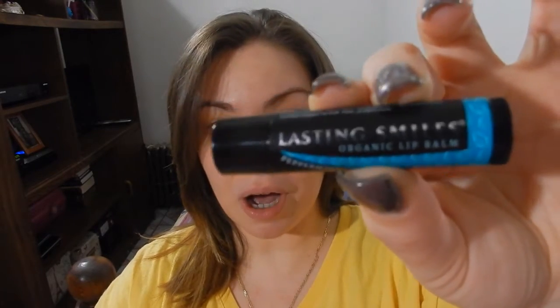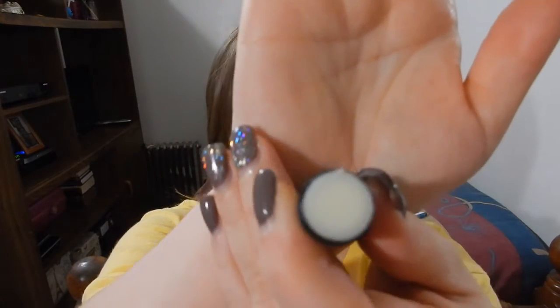The first product, which I am eager to try because I actually do need it pretty bad, is some lip balm. This is from Lasting Smiles Organic Lip Balm. Standard lip balm, and it smells very, very pepperminty. This is organic peppermint cream, and it's "smile for a cause" — every purchase helps fund cleft surgeries for children. So this is for a good cause and it smells really nice and pepperminty.